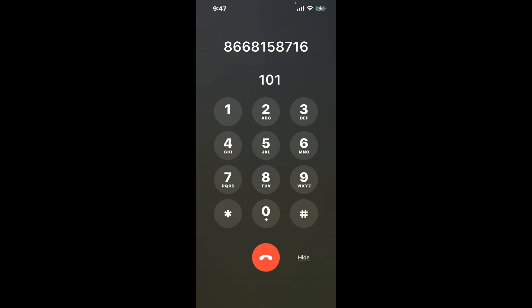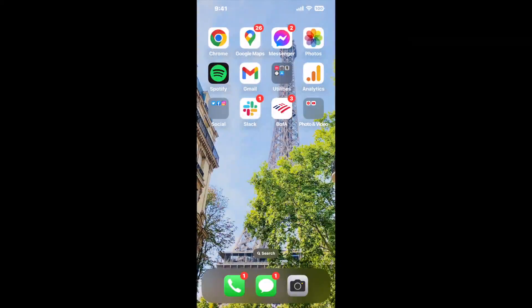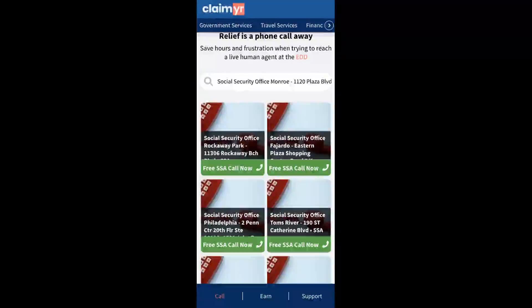Now the next method is the better way to reach a live person at Social Security Office Munro, 1120 Plaza Boulevard. I built a calling tool. To use it, open up your browser, go to claimer.com, and search for the Social Security Office Munro, 1120 Plaza Boulevard option.